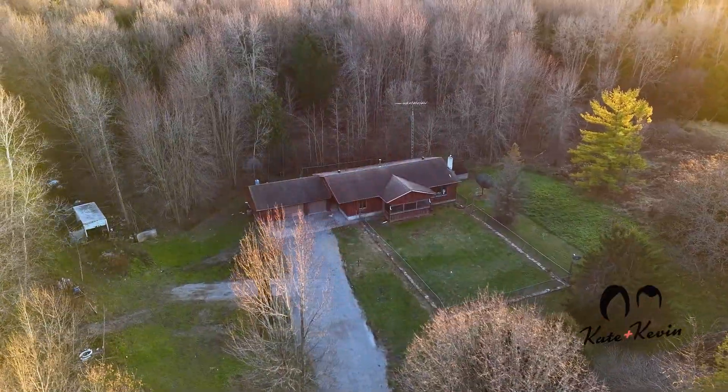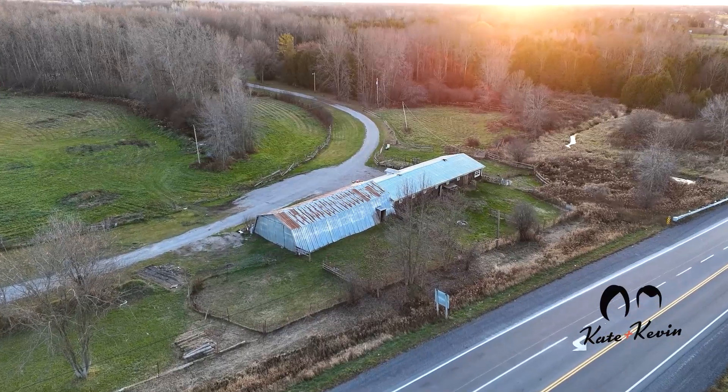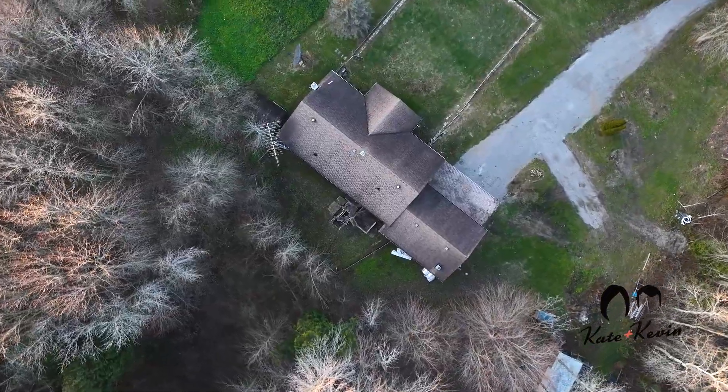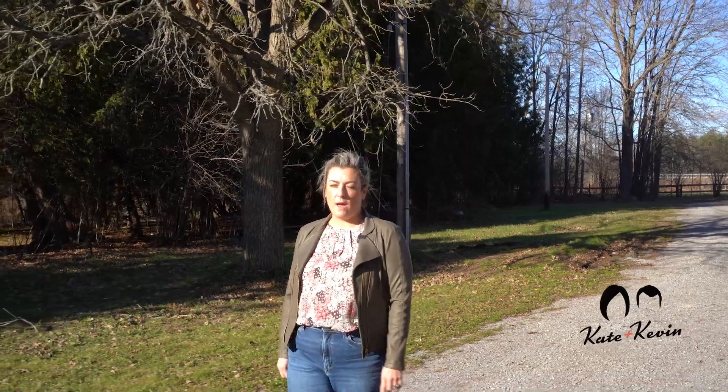Hey friends, welcome to 1377 Old Mill Road in Raybro. This little hobby farm holds loads of promise with 48 acres, a little barn that's adjacent to Highway 7, privacy from the road, a bungalow that's ready for your artistic touches and maybe a bit of a facelift. This property has more than meets the eye.